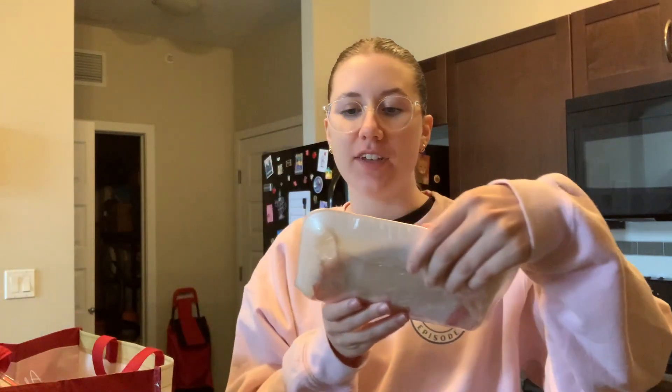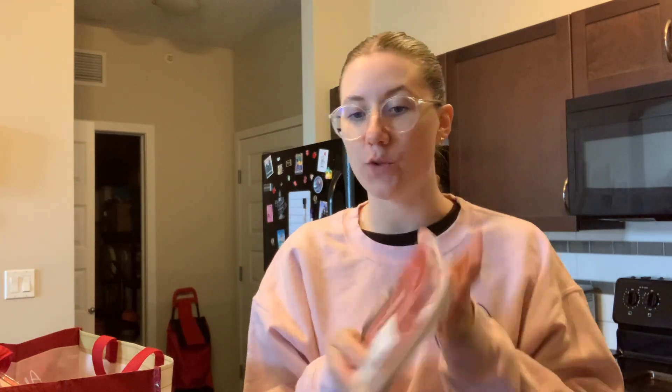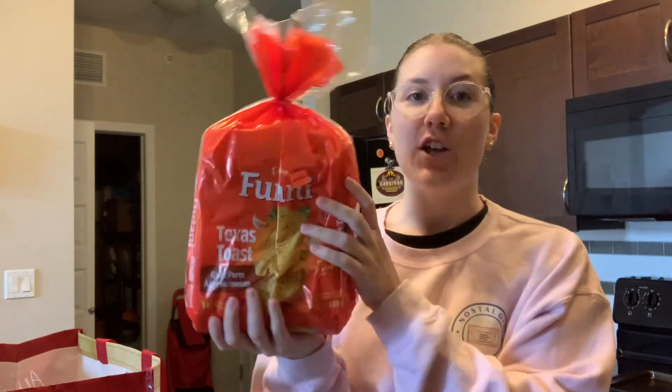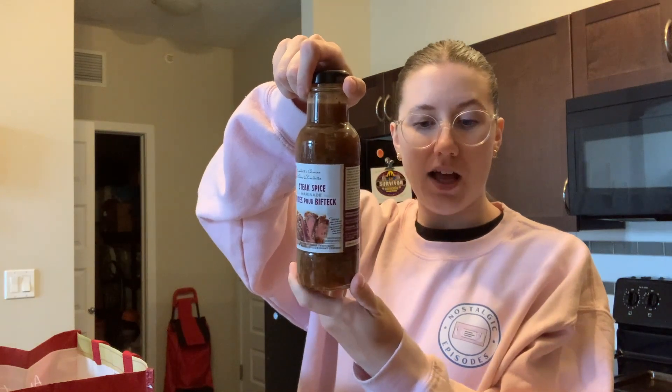I haven't done a grocery haul in forever so I thought I'd end this video with one for those of you who love them. I went to Superstore and spent a little too much — prices are just rough these days. I got this marinating steak for $9.91, so like $10. I love steak so I got steak, broccoli to eat with it, and garlic bread — the kind you can put in your freezer and just take one out when you please. I'm having that for dinner. I'll bake the broccoli with parmesan cheese and garlic. I also got some mini carrot muffins, bananas because I need more fruit in my life, and a steak spice to marinate it in.